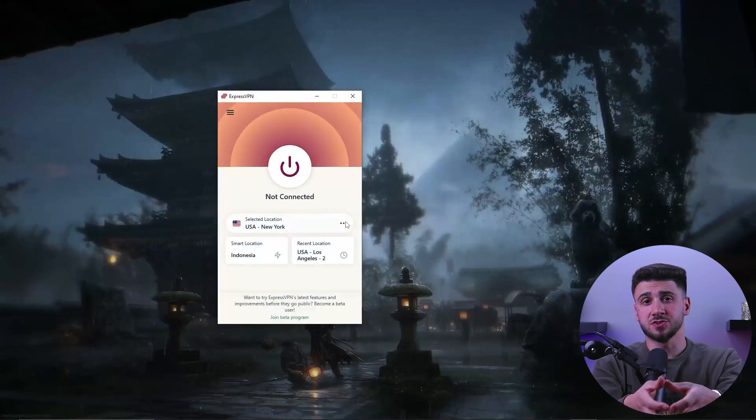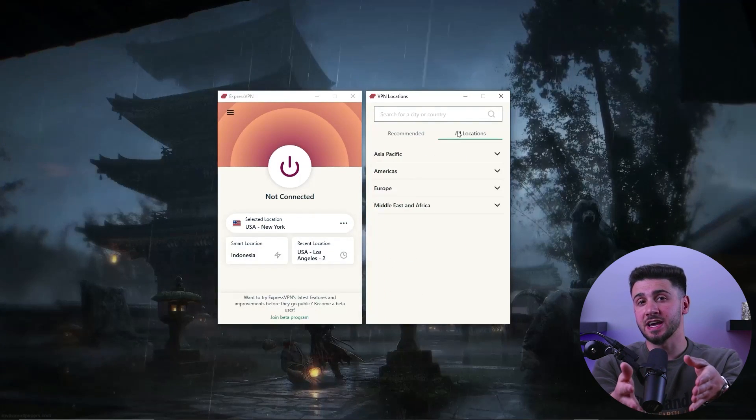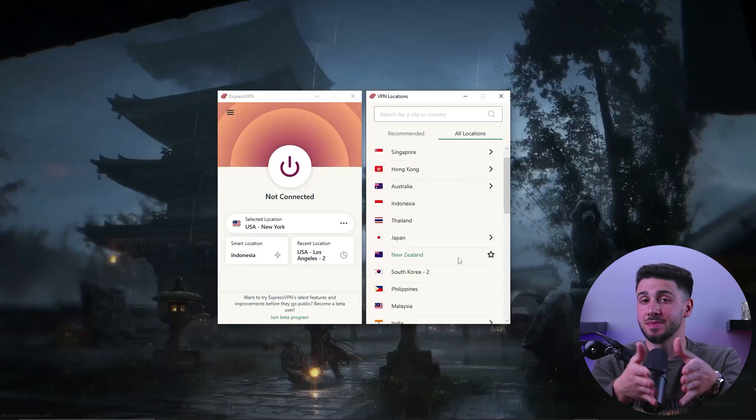You have the ability to change the country and specific server, as well as customize your connection by accessing the three dots menu. It is recommended to keep the default settings for faster speeds. If you're using ExpressVPN and would like to determine the ideal server for torrenting, you can visit this address. You can click the advanced options and select P2P under server type for extra customization choices, and you can also filter options by protocol for even more customization.